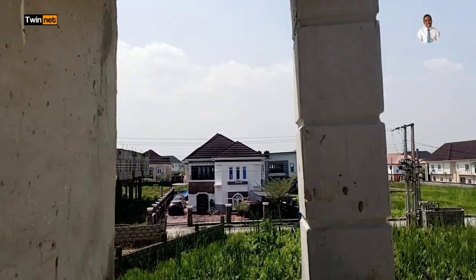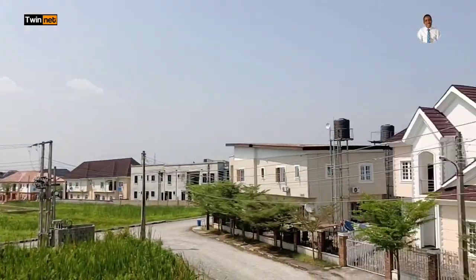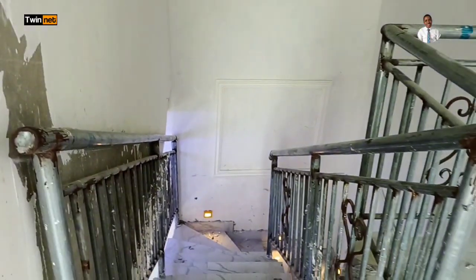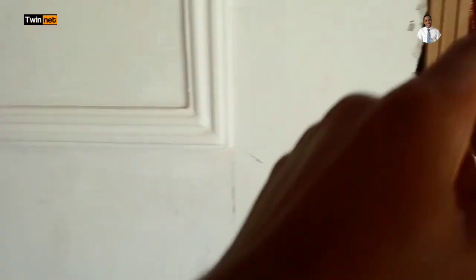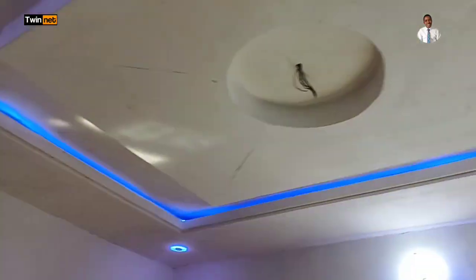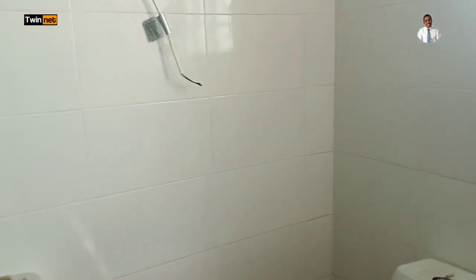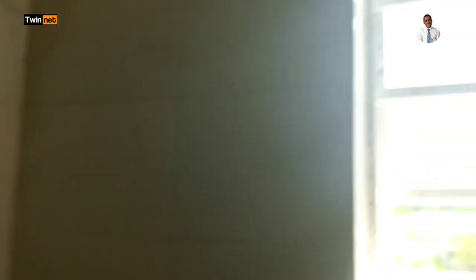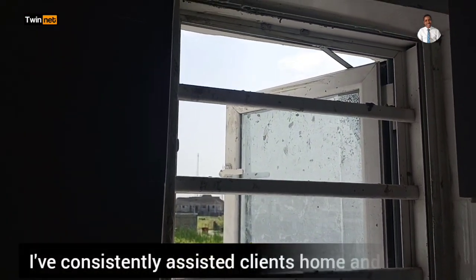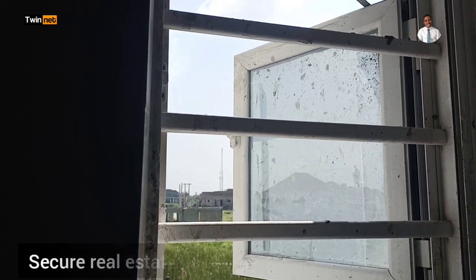It's a two-bedroom luxury duplex here in Amity Estate — we've just seen the master bedroom, now let's check out the other room. Coming from the staircase, here is the second bedroom. All you need to do is pay, and once we're done with the fittings you can move in as soon as possible — it will take us less than one week to do the fittings. One of the things I love about this house is the need for ventilation; every part of the house is well ventilated.